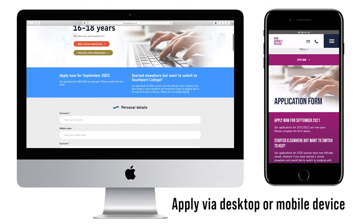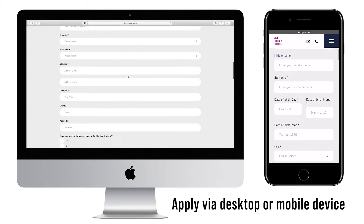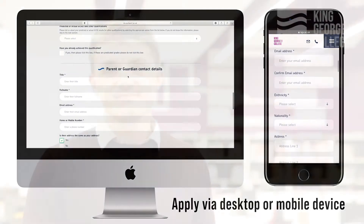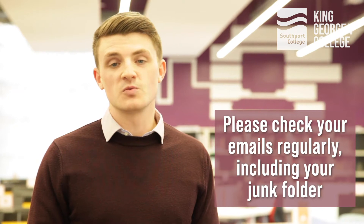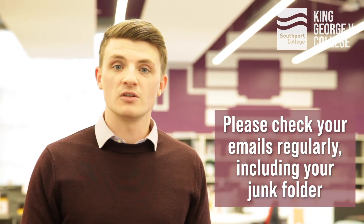There is a big button at the top of the page which says 'Apply Now'. The form asks for lots of different pieces of information including your predicted grades, but we recognise that some of you may not have this information yet, so please feel free to leave that section blank. It is really important that the information you provide is correct, so once you have filled everything out, make sure you double check it, especially your contact details. When entering your email address, please use your personal email address rather than the one you use for school.